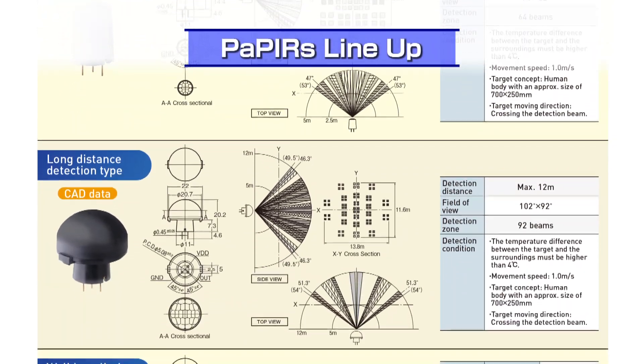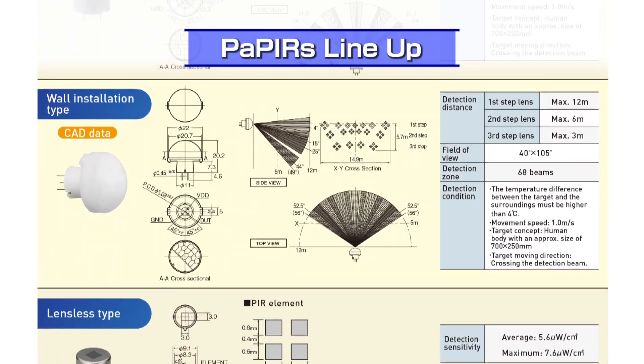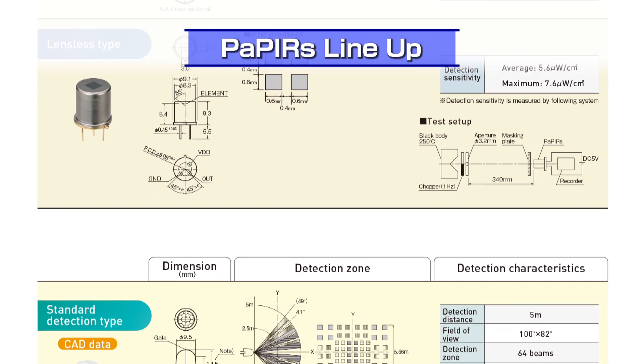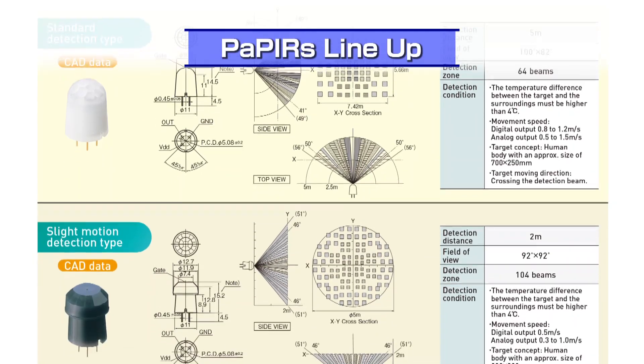Select and combine lenses and sensors according to the application and setting. All Panasonic PIR sensors have the same 3-pin terminal arrangement with the same dimensions, and specifications refer to the specific sensor and lens combination as a single part number.